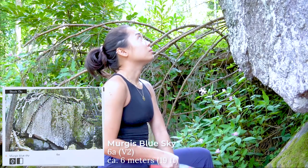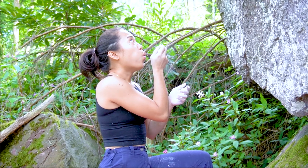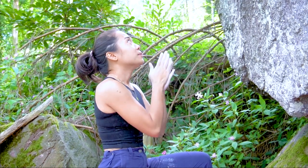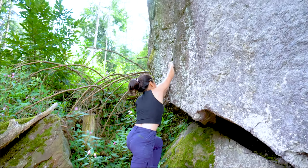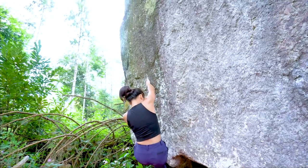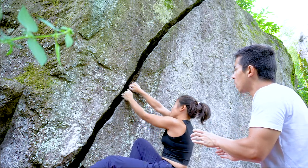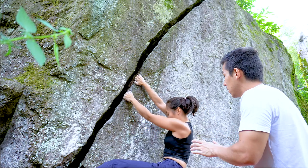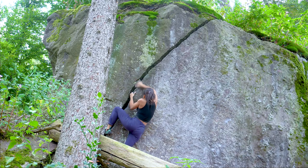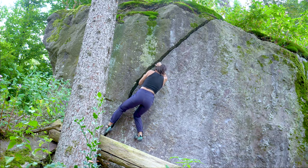The second boulder is called Murgis Blue Sky — a beautiful six-meter vertical boulder which easily gives away the areas where I can hold. The first question in my mind is where do I place my feet. After watching Albie climb it, I decided to follow his beta and use the crack as foot holds. The start required a bit of power for my entire body so that I can lift myself until I can place my left foot into the crack. The right foot remains smearing on the wall since there are no footholds for it. After two tries, I finally got it.